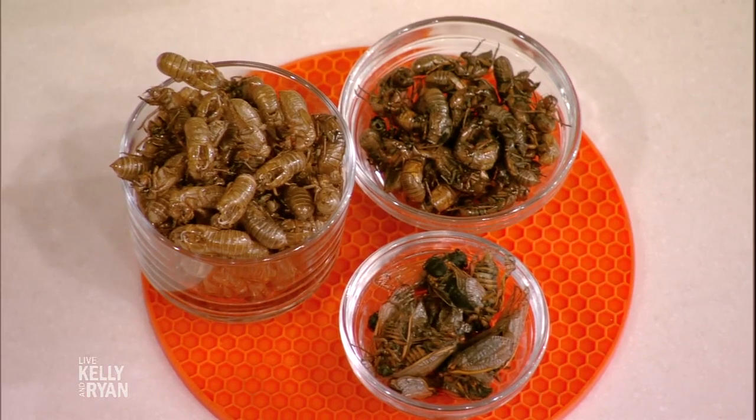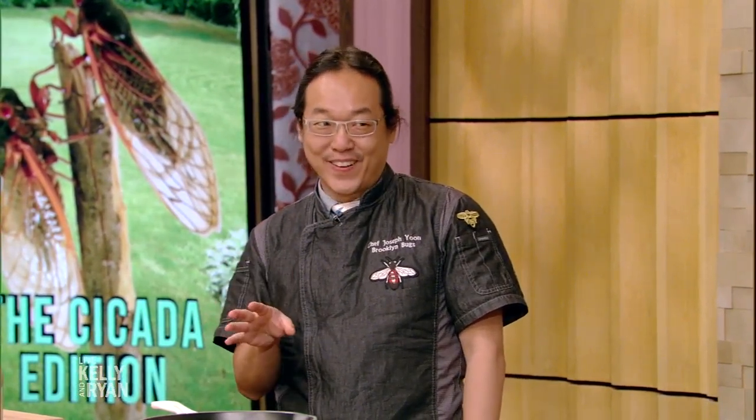Why do we want to eat cicadas? Well, cicadas and insects are nutrient-dense and they're sustainable, but most importantly, they can be absolutely delicious. There are so many different ways to cook them, and I'm hoping that what we do will tempt you.